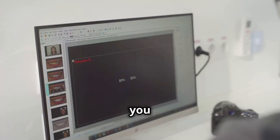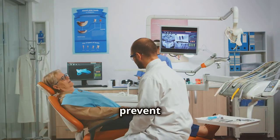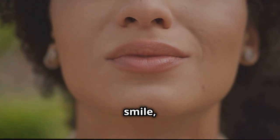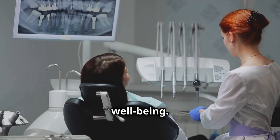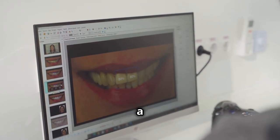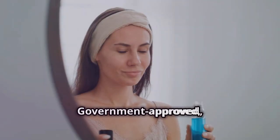By following these strategies, you can manage gum inflammation and prevent serious conditions. Your gums are the foundation of a healthy smile, crucial for overall wellbeing. With consistent care, you can keep your gums healthy, ensuring a bright smile for years.